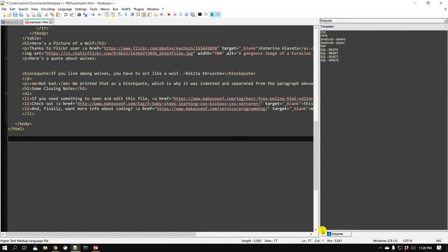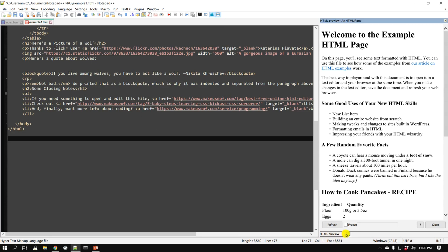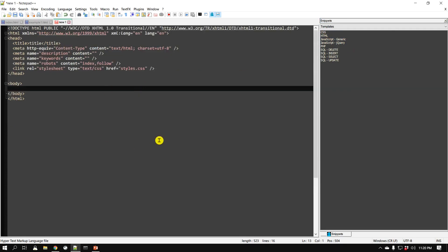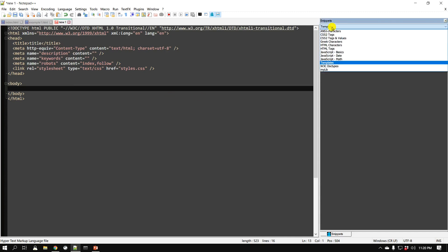Now you'll notice a sidebar for snippets. The preview HTML panel is in one tab, and the snippets are in the second tab. These snippets are not only for HTML but for other languages too — let's look at HTML. Double-click on 'html' and it automatically creates a full skeleton or template for an HTML file. You don't need to type any of it — snippets automatically create this for you with just a click.